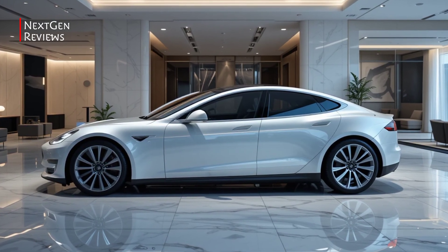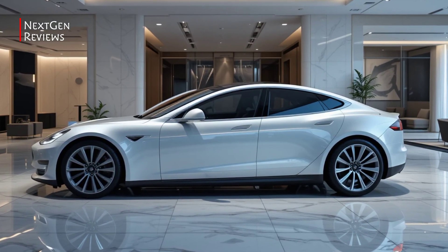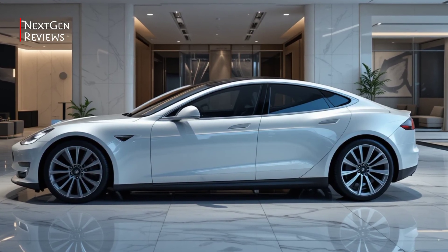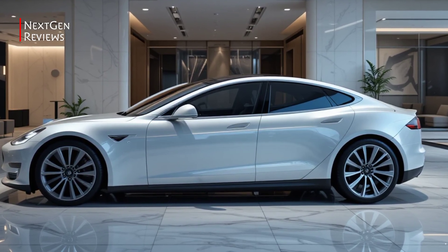Conclusion: So is the 2026 Tesla Model S the best EV you can buy right now? If you're looking for speed, luxury, and next-gen tech in one sleek package, it might just be.